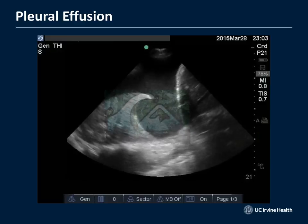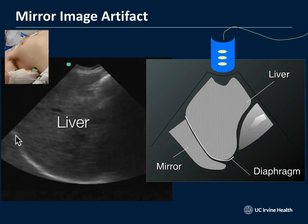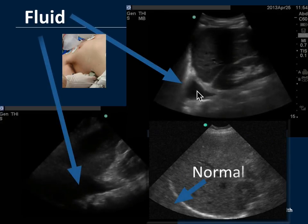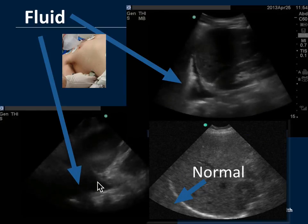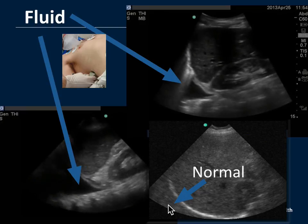Mirror image artifact occurs when sound travels into the liver, encounters the diaphragm, and — unable to cross it — rolls along the diaphragm and returns to the probe along a delayed path. The machine interprets this as something further afield and erroneously places liver (or spleen on the left) up in the chest. A mirror image artifact means no fluid in the chest — a dry chest. When fluid is present, you instead see the actual effusion above the diaphragm along with the spine sign.